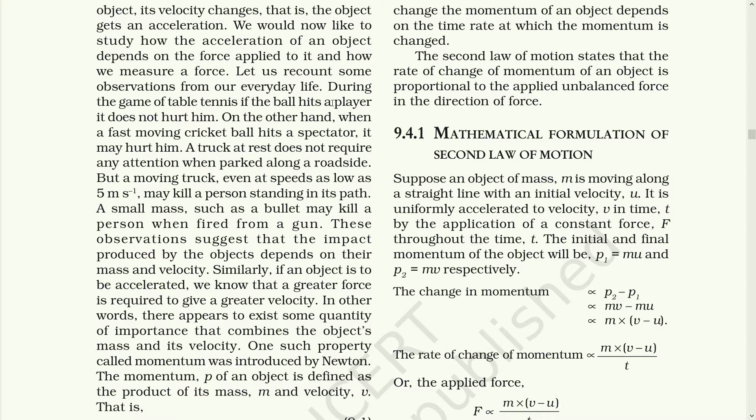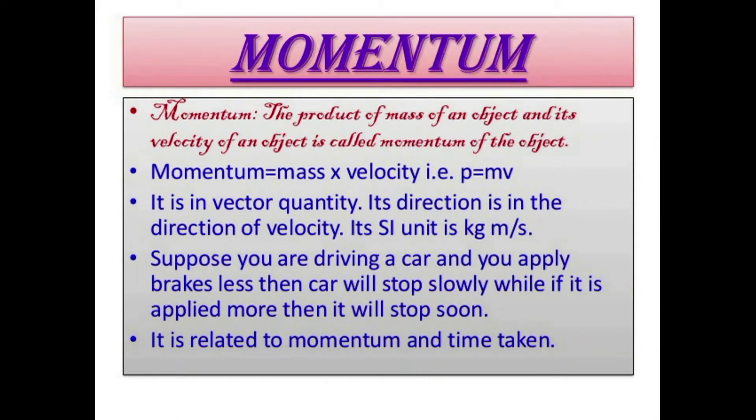Similarly, if an object is to be accelerated, we know that greater force is required to give greater velocity. There appears to exist some quantity of importance that combines the object's mass and its velocity. One such property is called momentum, which was introduced by Newton. The momentum P of an object is defined as the product of mass M and the velocity V. That is, P is equal to MV. Momentum has both direction and magnitude. Its direction is the same as that of velocity. The SI unit of momentum is kilogram meter per second.